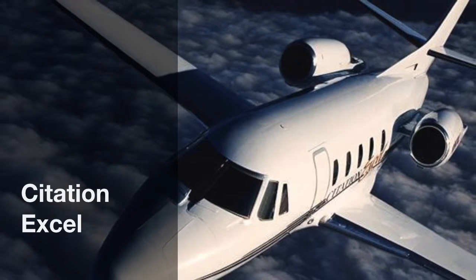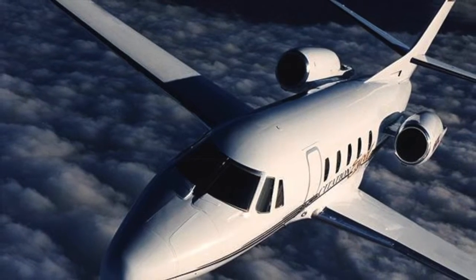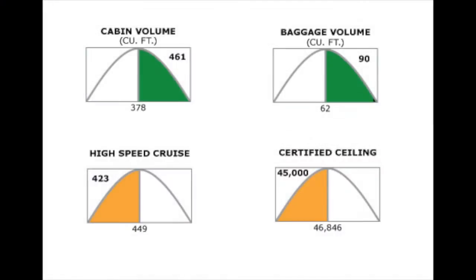The Cessna Citation XL boasts excellent handling capabilities, reliable systems, and consistent delivery of smooth, quick flights. It competes very well with other aircraft in its category in terms of cabin amenities and performance.